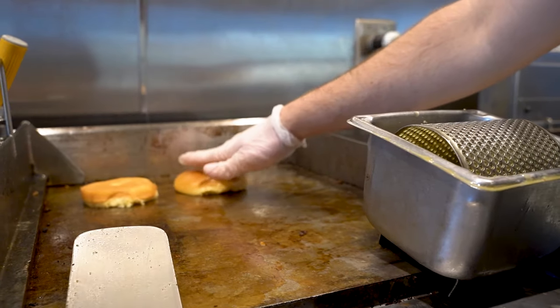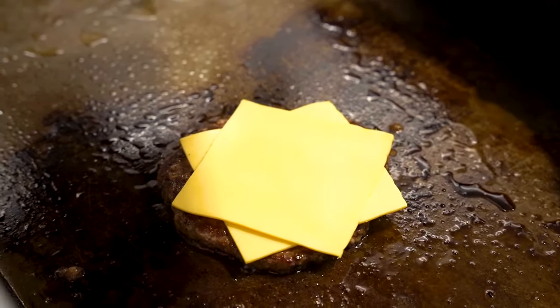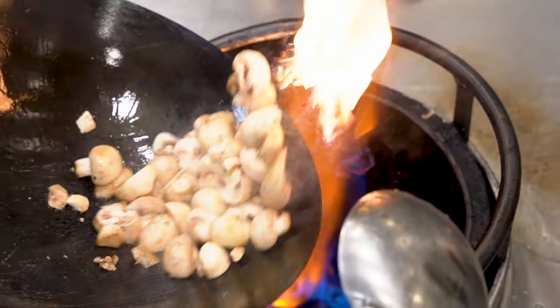Breads? Made in-house. Meats? All fresh, never frozen. Vegetarian options? At each location.